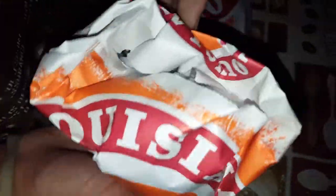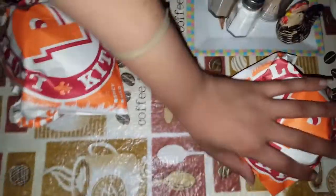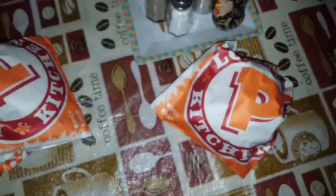We went through the drive-through and got our sandwiches. This is what they came in — look at it, looks like a little pocket. Look — no napkins. I don't know where they're at. Popeyes, I'm so worried about y'all.